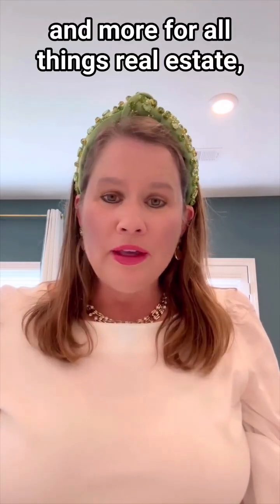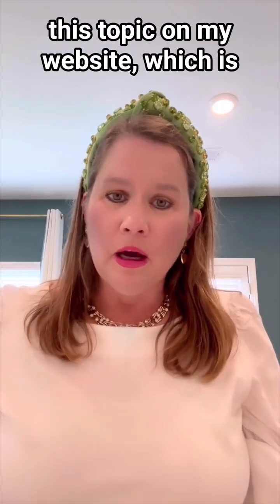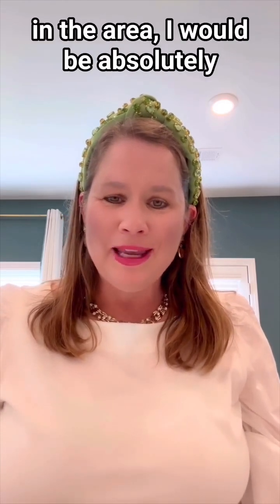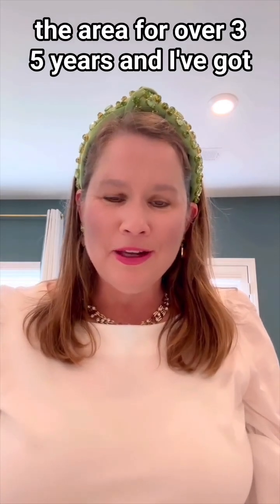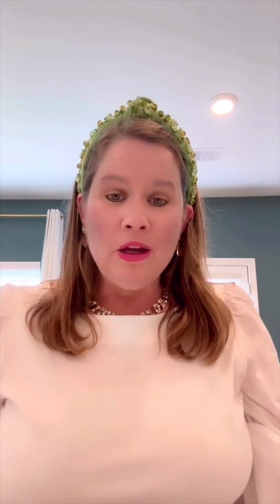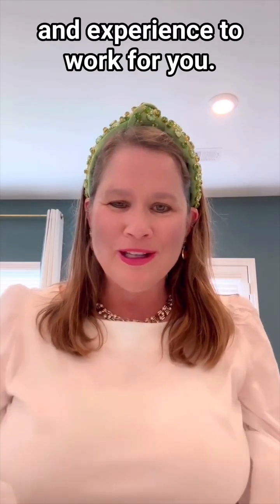For all things real estate, make sure you follow me. I'm going to have more information on this topic on my website, which is auburnopelikealrealestate.com. I'm Laura Sellers, a realtor at Berkshire Hathaway Home Services Preferred Real Estate in Auburn, Alabama. If you're buying or selling a house in the area, I would be absolutely thrilled to assist you. I've lived in the area for over 35 years and I've got primarily a banking and real estate background, so I would love for you to put my education and experience to work for you.